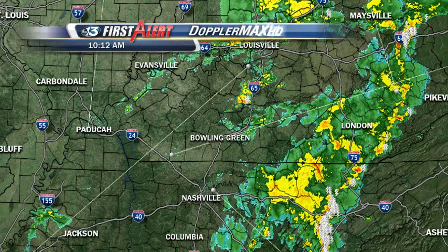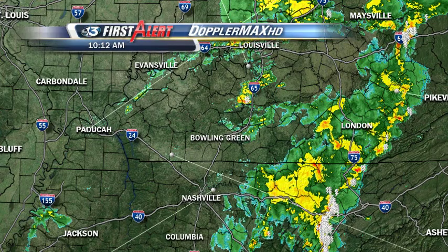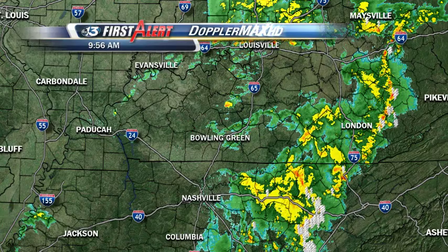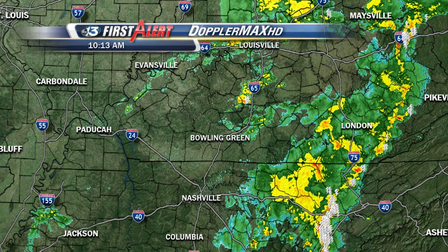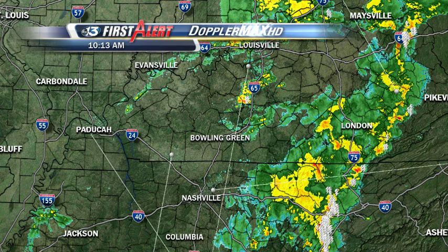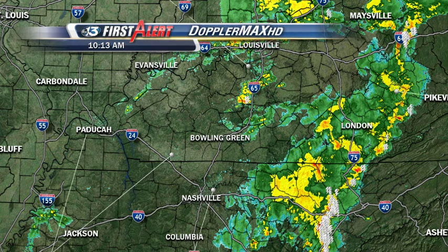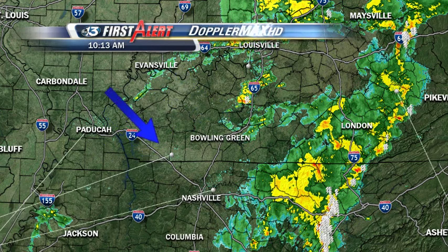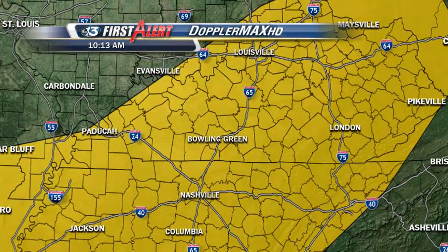Here's a look at Doppler Max HD at 10:12 a.m. You can see the thunderstorms that came through this morning are now well east of us and continuing to move off to the east. There have been some severe thunderstorms east and north of us — in fact, some hail has been reported up in the metro Louisville area just within the last hour. You see the break we're getting back here to our west; things are looking pretty dry, but the skies are beginning to open up just a little bit.